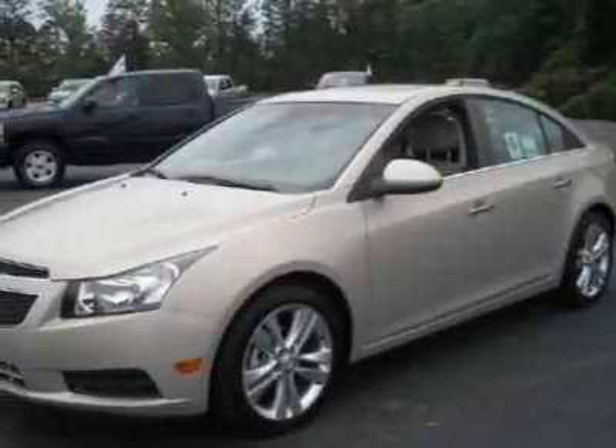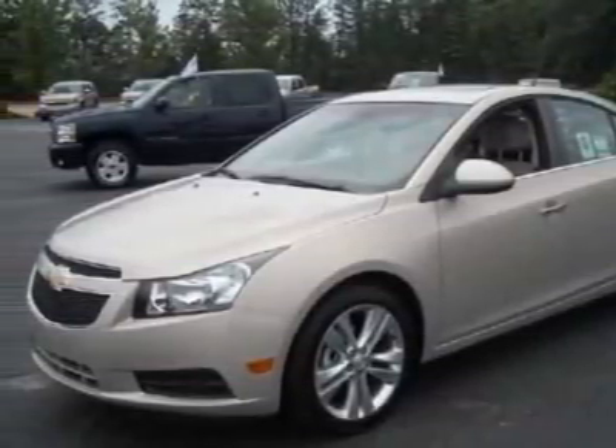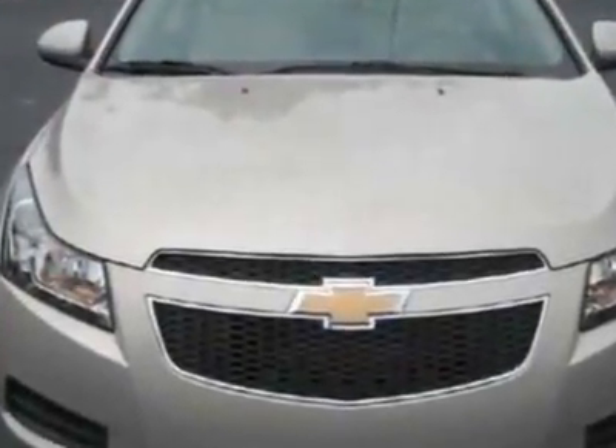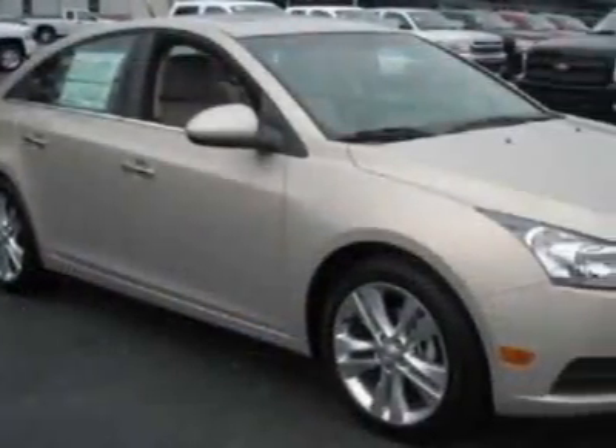Check out this new 2011 Chevrolet Cruze. For your protection, this vehicle has a full factory warranty. This vehicle gets 24 miles per gallon in the city and 36 on the highway.